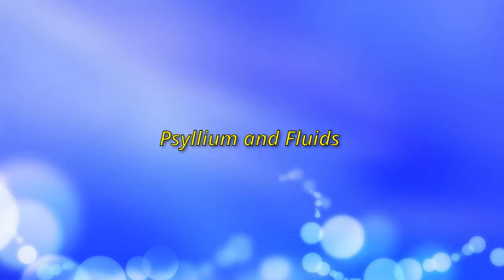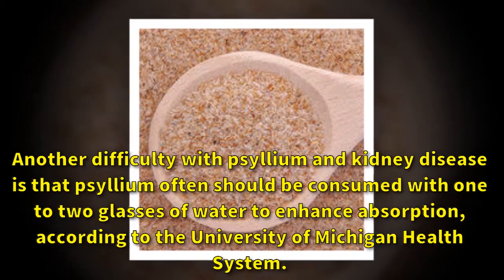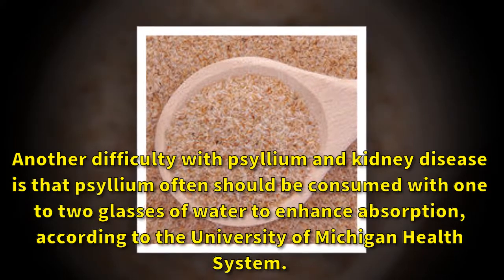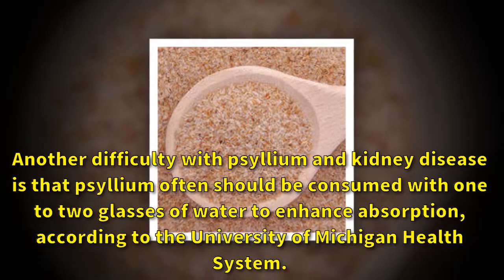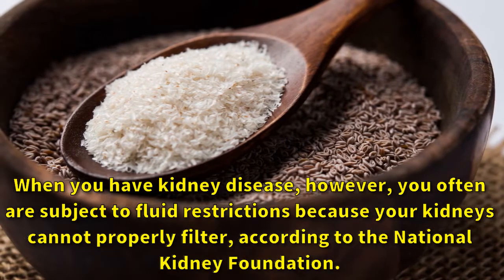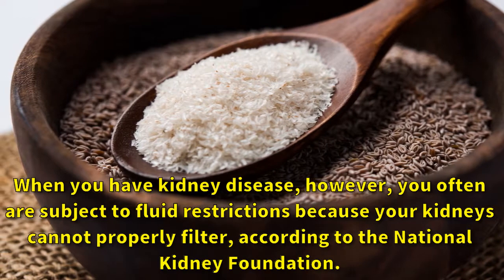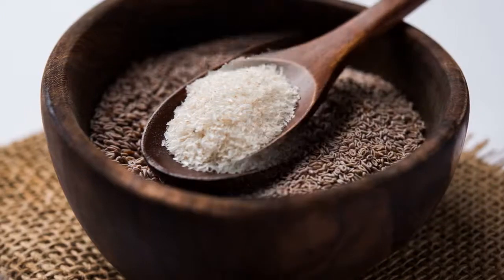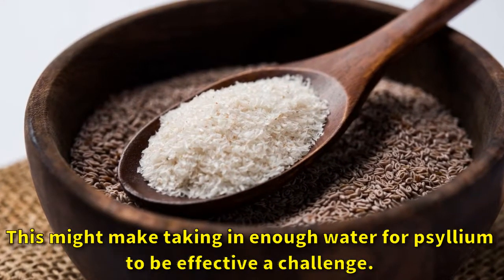Psyllium and fluids. Another difficulty with psyllium and kidney disease is that psyllium often should be consumed with one to two glasses of water to enhance absorption, according to the University of Michigan Health System. When you have kidney disease, however, you often are subject to fluid restrictions because your kidneys cannot properly filter, according to the National Kidney Foundation. This might make taking in enough water for psyllium to be effective a challenge.